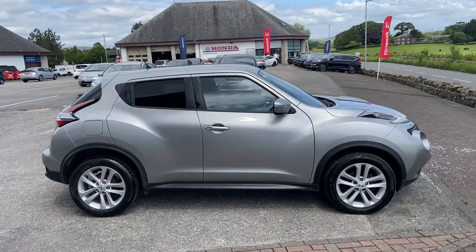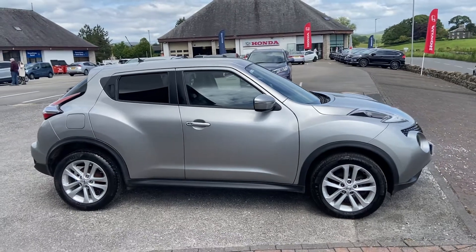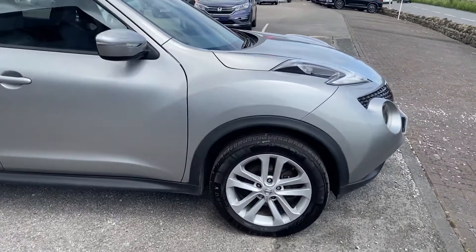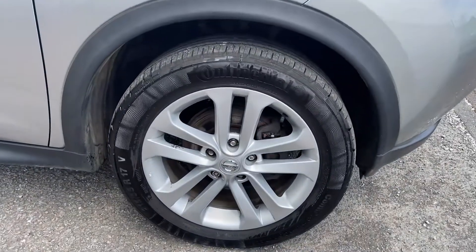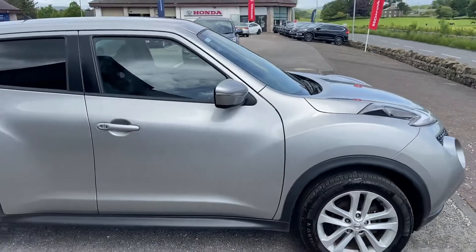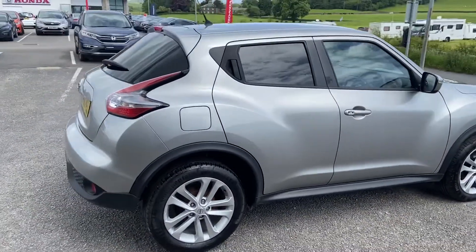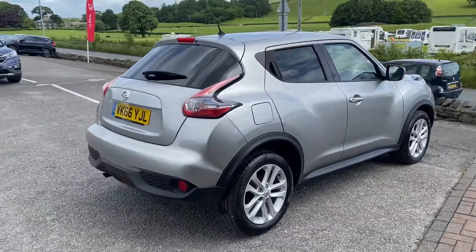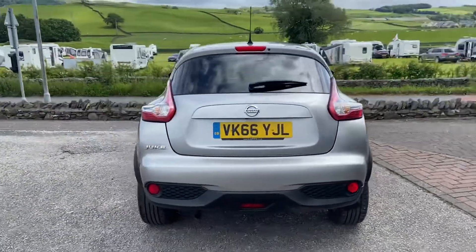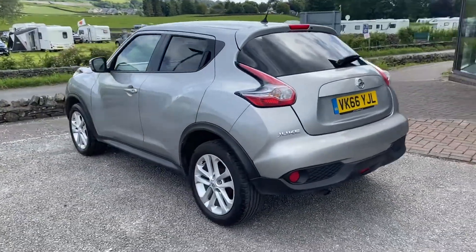Hi guys, Brett here at Kernel Automat, just taking you around the Nissan Juke 1.2 N-Connector 66 plate we've just taken in. A really good example, been really well maintained with a full service history which I'll get through as we jump in.